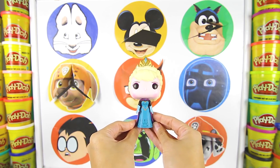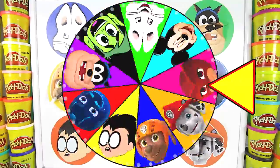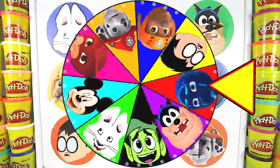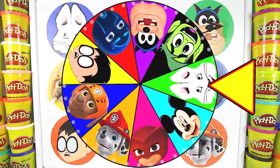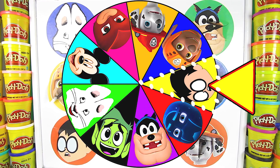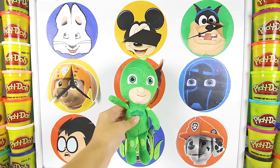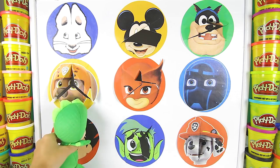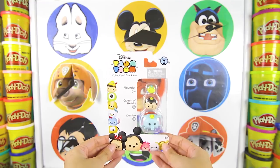Now we just have to find who stole our Olaf toy! It's time to spin the wheel again! I wonder who will be next! And the wheel landed on Robin from Teen Titans Go! Robin is Batman's best friend! Maybe he can help us find Olaf! Ok Gekko, one, two, three! Wow, that was a really strong punch Gekko!